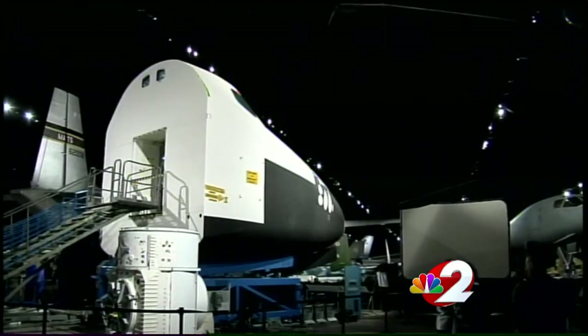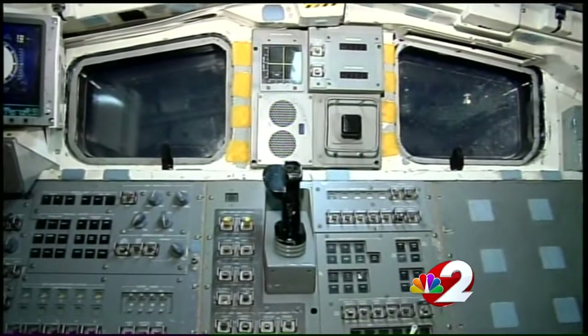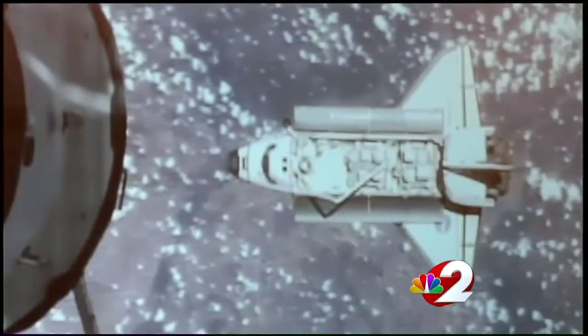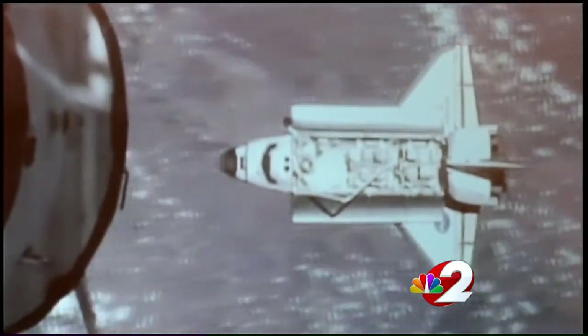This mock shuttle is where countless astronauts, like Captain Mike Foreman, spent hundreds of hours training — Captain Foreman specifically for his trips on Atlantis. I flew on two space shuttle missions: STS-123 in 2008 and STS-129 in 2009.